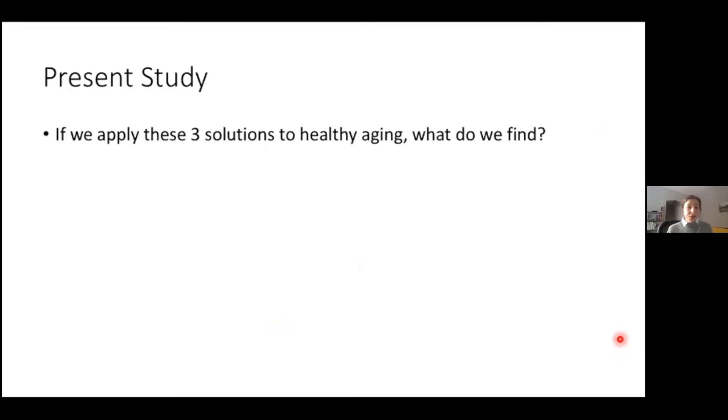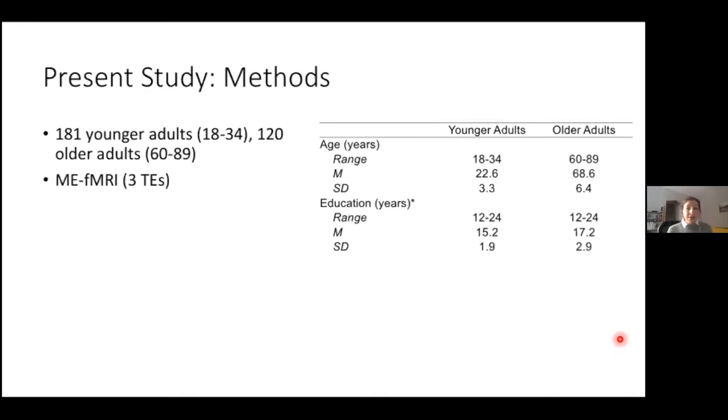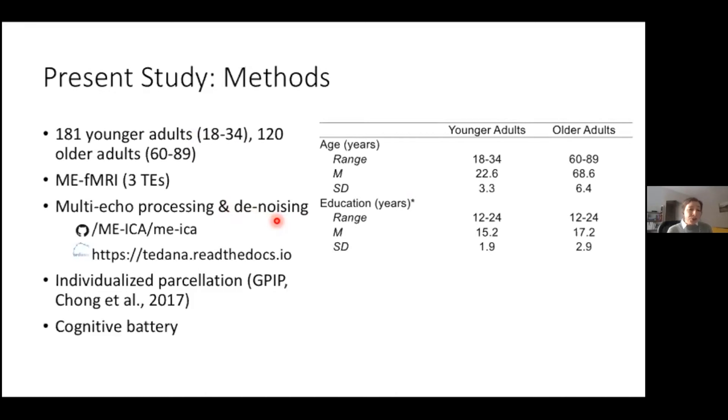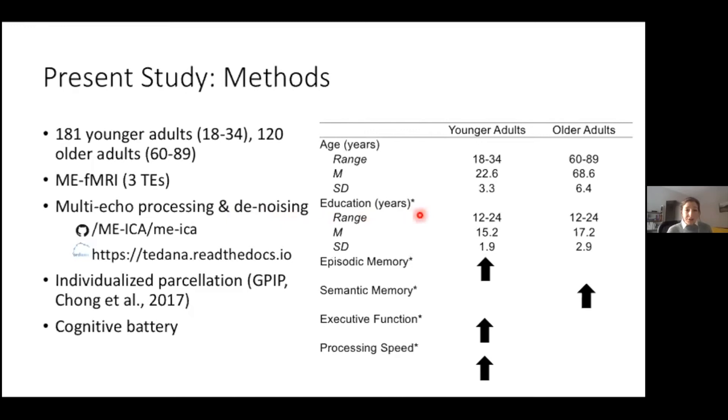Applying these three solutions to healthy aging — do we confirm what we already know? Do we find something new? Can we redefine any metrics? We collected 20 minutes of multi-echo resting state data from 181 younger adults and 120 older adults. We used multi-echo fMRI for processing and denoising to separate BOLD-like signal and non-BOLD-like signal into separate components. We implemented an individualized parcellation scheme, and all participants underwent an extensive cognitive battery. As expected, younger adults performed better in episodic memory, executive function, and processing speed, while older adults performed better in the domain of semantic memory.